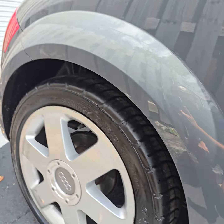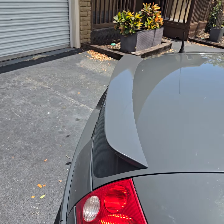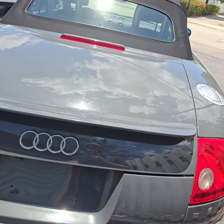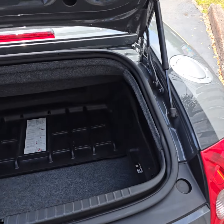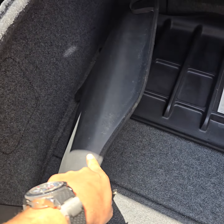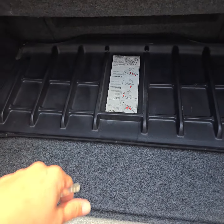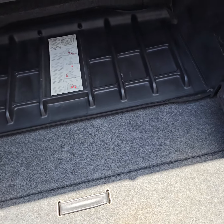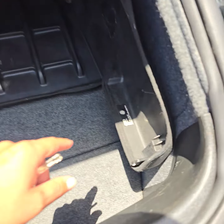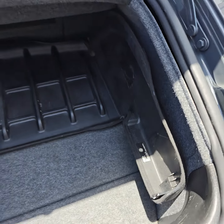Only one key, guys — only one key. It works. I'm guessing it's a boot cover, yeah, it's for the top. Nice — most cars don't come with it. It's original, here in Germany.